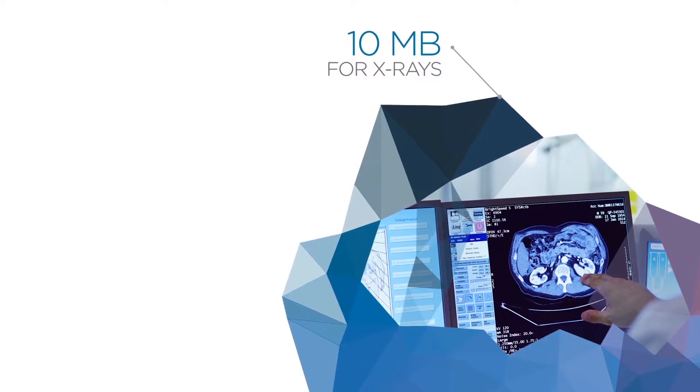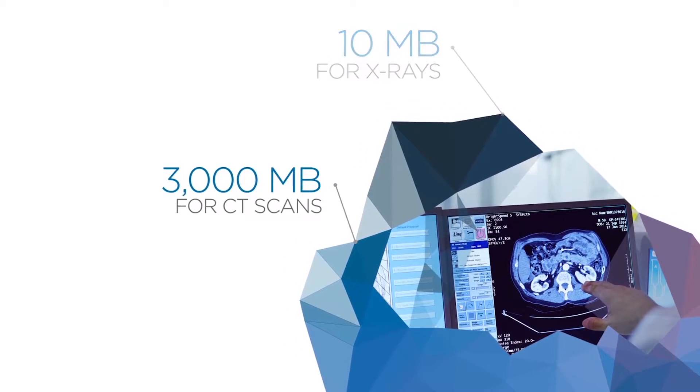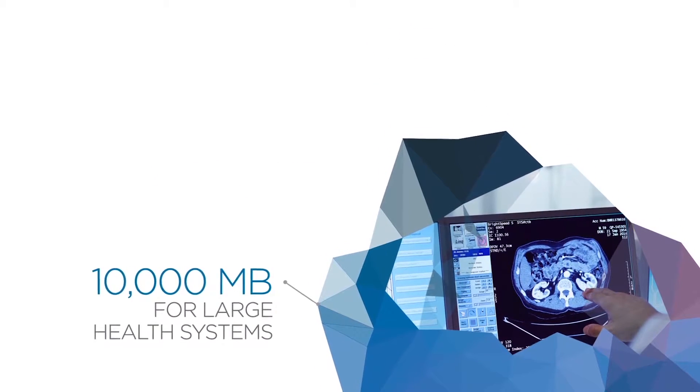Power your practice with faster connections — up to 10 megs for x-rays, 3,000 megs for CT scans, and more than 10,000 megs per second for enterprise-level health systems.